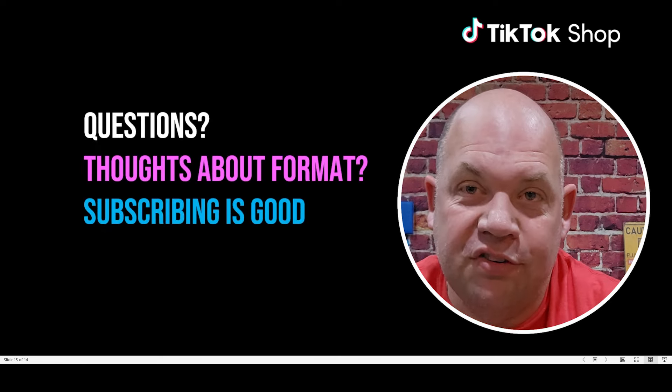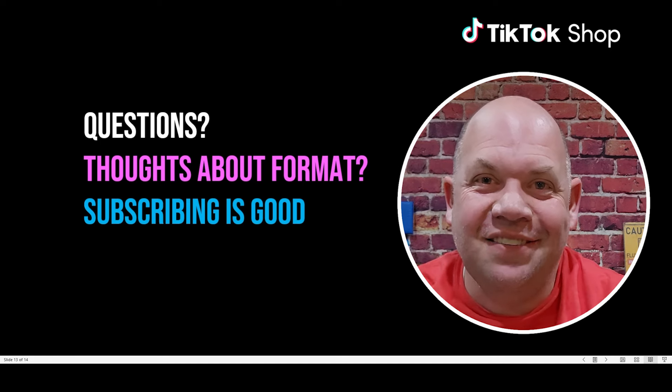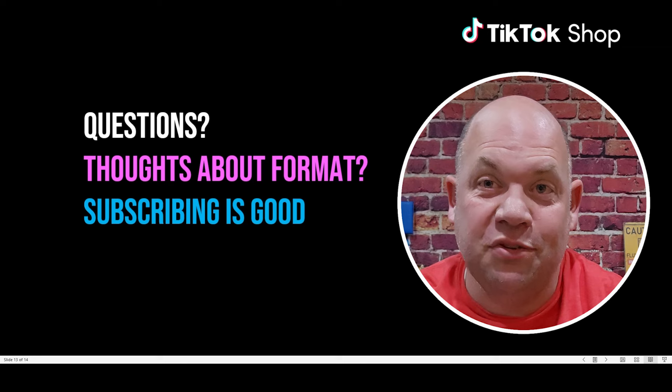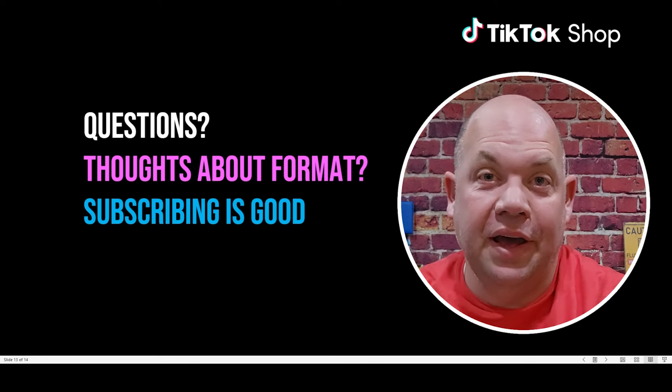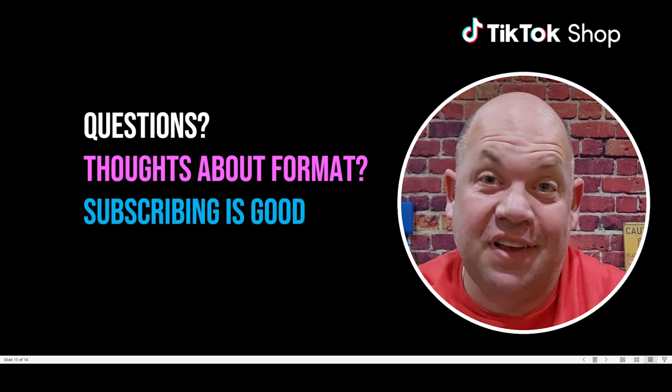I would love to know if you have any questions you want me to answer about TikTok Shop. You'll notice the style this time is a little different — it's closer to the style I use when I teach my students, with a PowerPoint and talking-head format. I'm curious: do you like this format? Was it helpful to have the data on the screen? Drop that in the comments. And if this was helpful, please consider subscribing and sharing with others. I think anyone willing to work hard can live the life of their dreams and make a lot of money on the side.